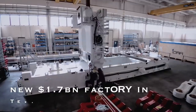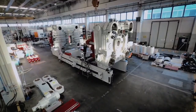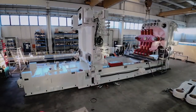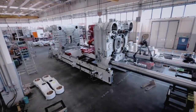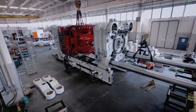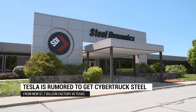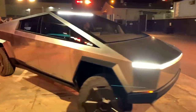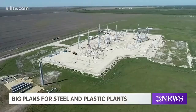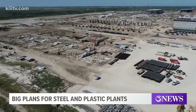Tesla is rumored to get Cybertruck steel from a new $1.7 billion factory in Texas. Tesla is rumored to have a deal with Steel Dynamics to supply the steel for the Cybertruck electric pickup truck from a new $1.7 billion factory in Texas, not too far from Tesla's own Texas factory. When Tesla unveiled the Cybertruck, one of the most interesting features was that the vehicle isn't going to be built using a traditional automotive body system, but with an exoskeleton.